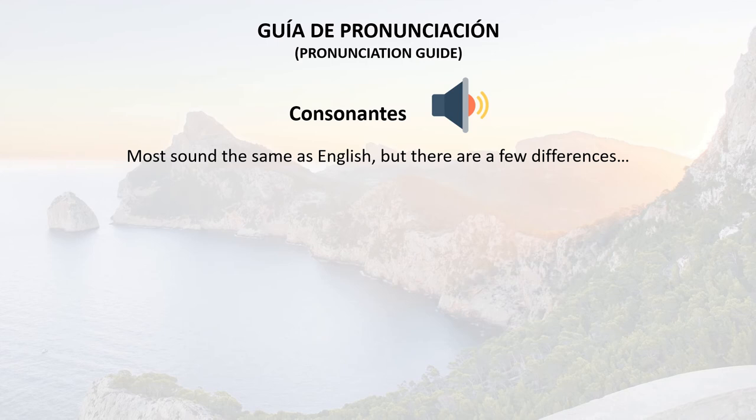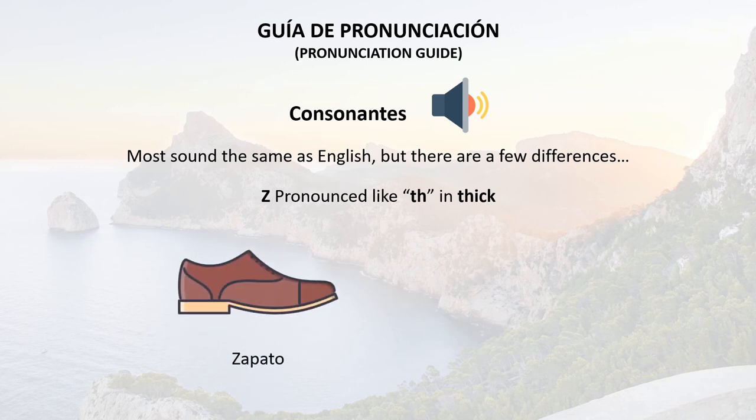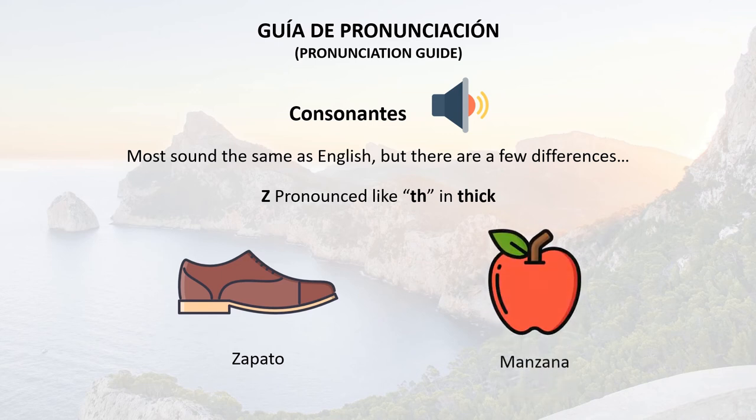And finally, we've got the Z, pronounced like TH in thick. For example: zapato or manzana.